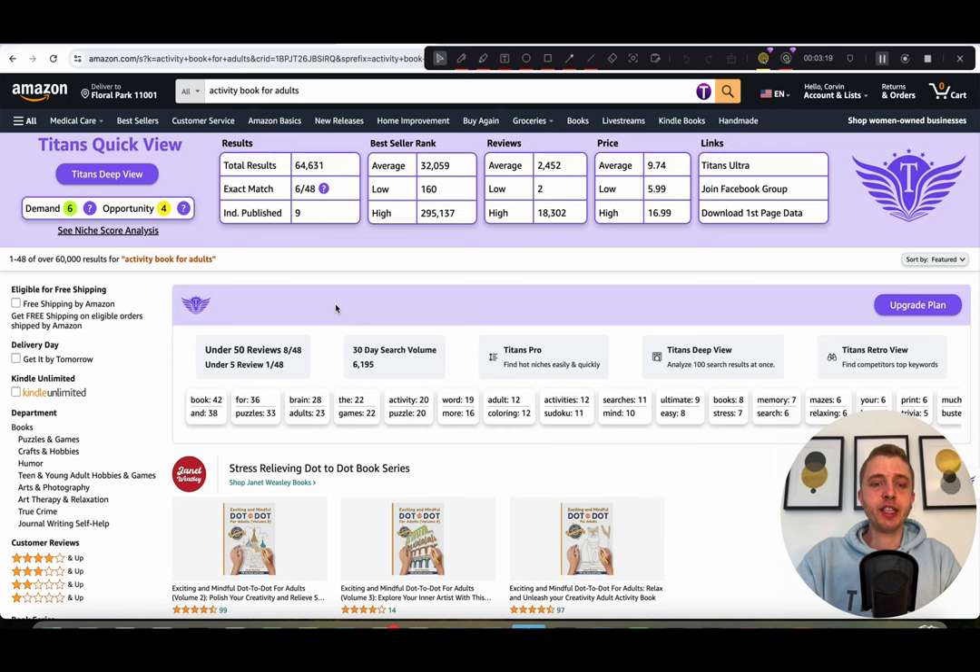In case you're wondering, the tools you're looking at right now — the top one is the Titans Quick View, and this new tool is called Titans Deep View. When finding a niche, you want to make sure you're happy with the search results, the demand and opportunity scores, the average bestseller rank, the reviews, and the prices. One useful thing we like is making sure books on the first page aren't too competitive, established by looking at reviews. Books with 50 reviews or less show the niche isn't fully saturated. Even better, find books with less than five reviews — those are fairly new. If others can rank on page one having just launched, why not you? Don't pick the biggest niches — niche down and work your way into bigger niches slowly.